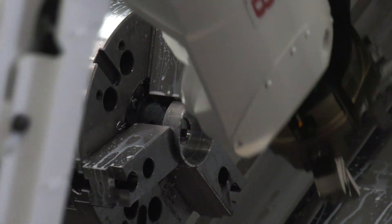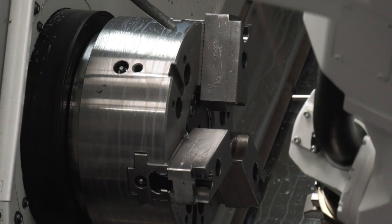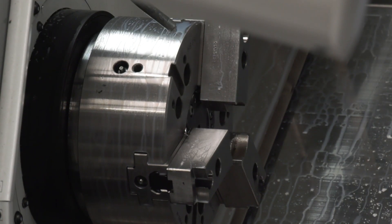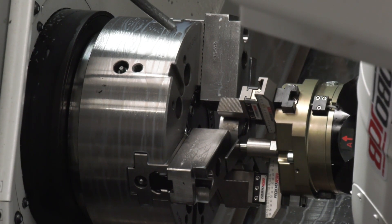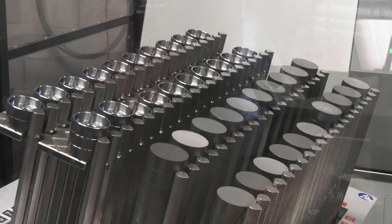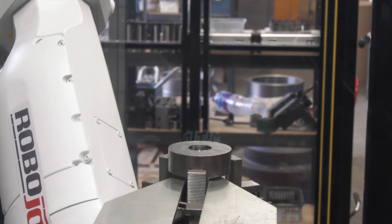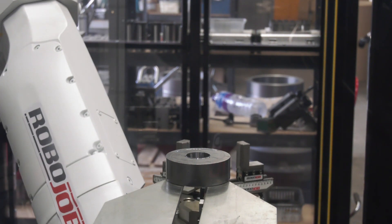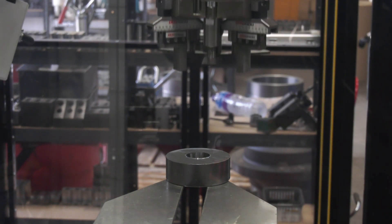On a single spindle lathe, batches of 20s, 30s, and 50s up to hundreds are suitable — batches can be broken down. The current application has 187 parts running for 13 hours non-stop, turning the part over and achieving a finished component from a single spindle machine.